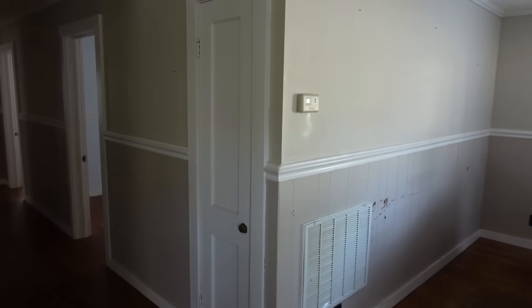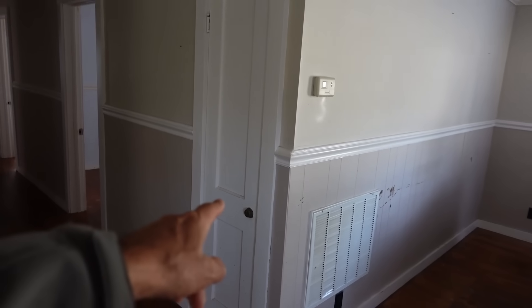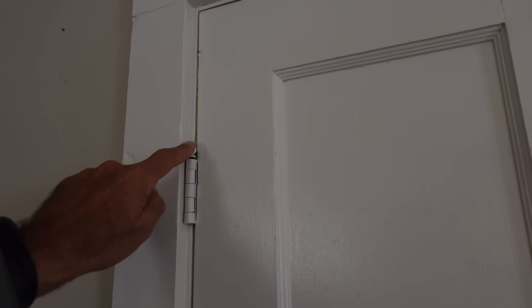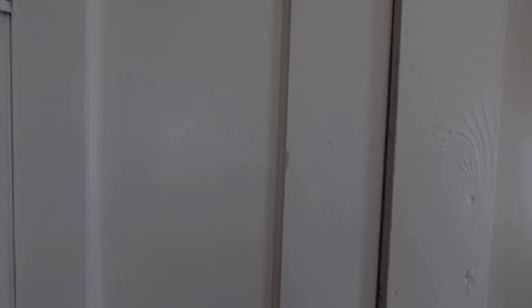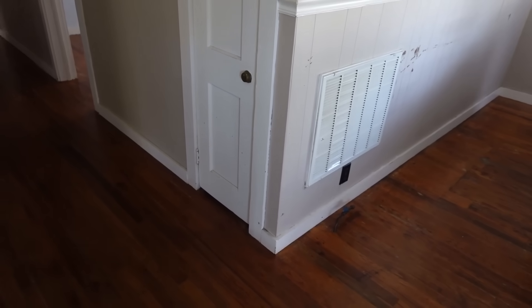The HVAC is inside here — there's the vent, but that door is locked. We can take the hinges off to get in and see the HVAC system. Okay, so obviously now we're home again — we're not in Florida anymore.